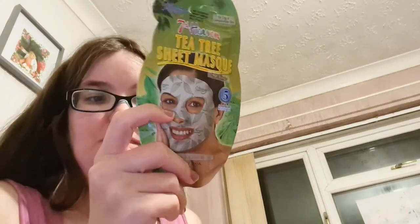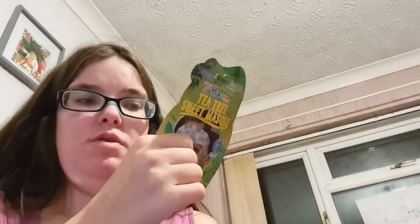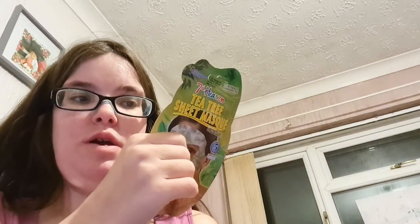Also 75p, this is another Seven Heaven one — a Tea Tree mask that stimulates and wakes up the skin. It's got squeezed bearberries, pressed tea tree, and crushed spearmint.